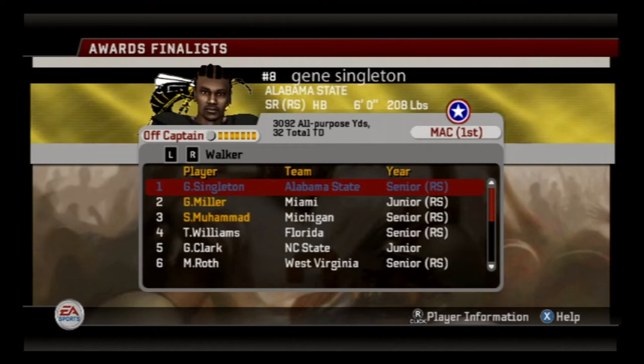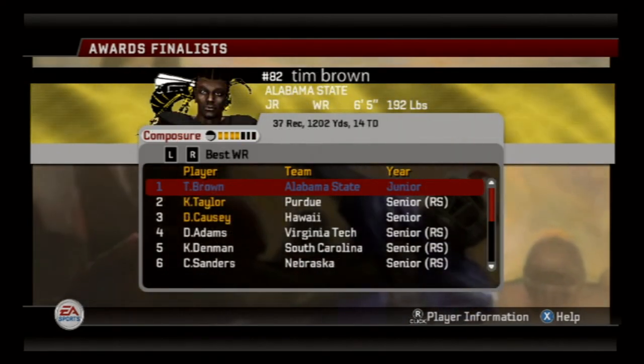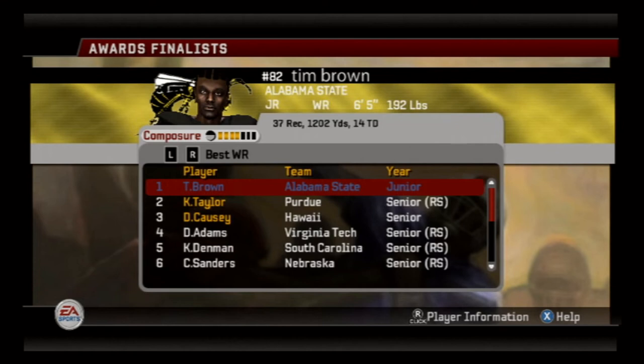Look at his stats — 3,000 all-purpose yards and 32 touchdowns. Now here's a first: Tim Brown is in first place and a finalist for the Biletnikoff Award, the best wide receiver award. We also have some competition though — he has 14 touchdown receptions.